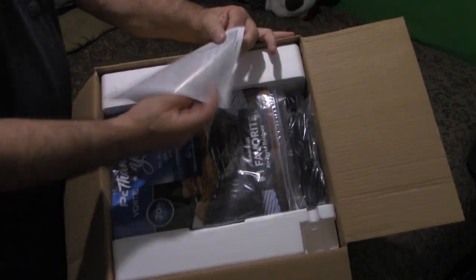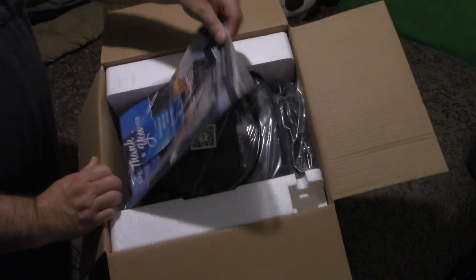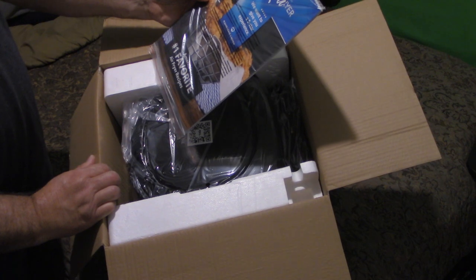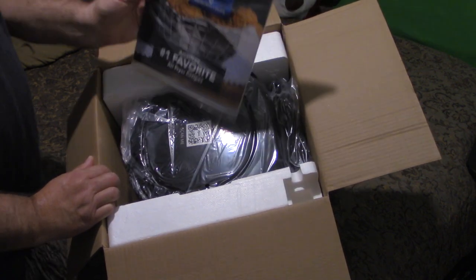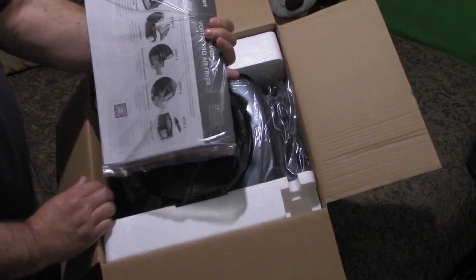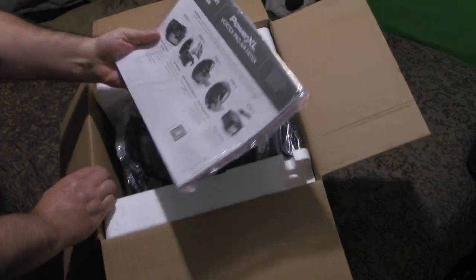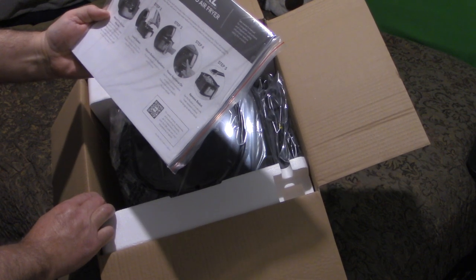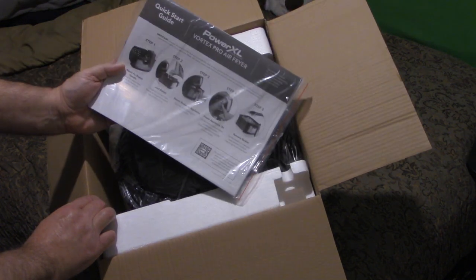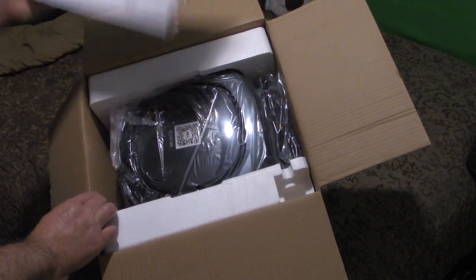That was easy. Opening the box, the first thing you see is material on top — a bunch of readable stuff. There's a thank-you card and 'America's Number One Favorite Air Fryer Recipes,' so there's a recipe book in here. It shows the steps: step one through five — attach fry basket handle, load basket, return basket to appliance, power appliance on, remove basket.